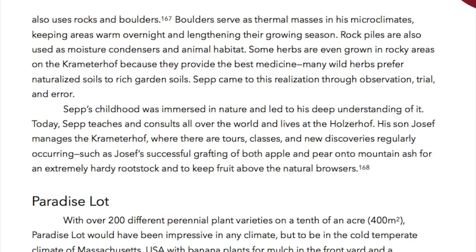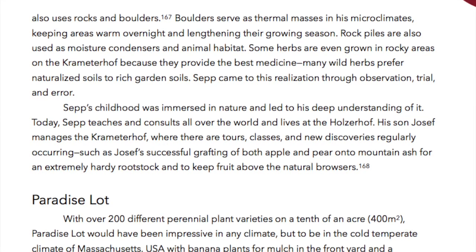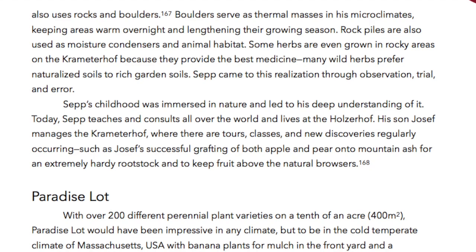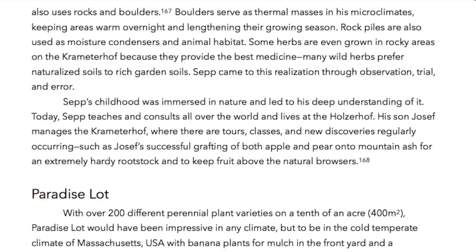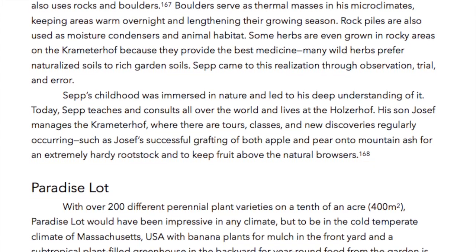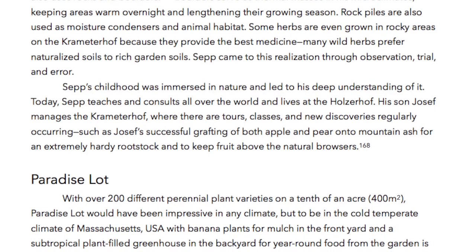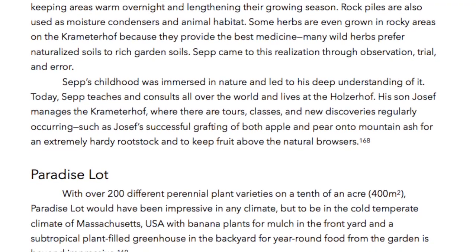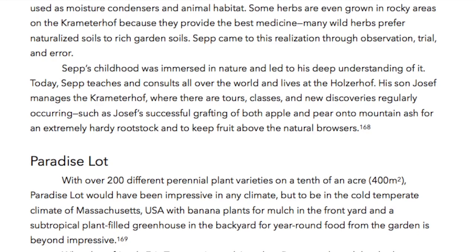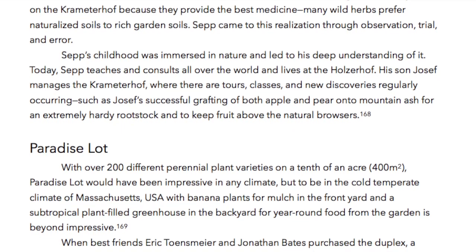Throughout his system, Sepp also uses rocks and boulders. Boulders serve as thermal masses in his microclimates, keeping areas warm overnight and lengthening the growing season. Rock piles are also used as moisture condensers in animal habitat. Some herbs are even grown in rocky areas on the Kremeterhof because they provide the best medicine — many wild herbs prefer naturalized soil to rich garden soils. Sepp came to this realization through observation, trial, and error. Sepp's childhood was immersed in nature and led to his deep understanding of it. Today, Sepp teaches and consults all over the world and lives at the Holzerhof.